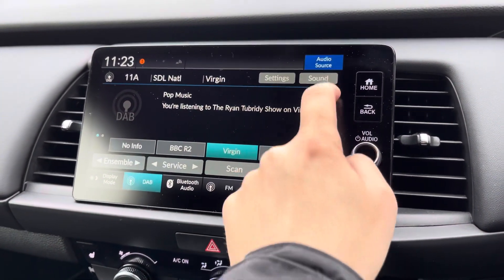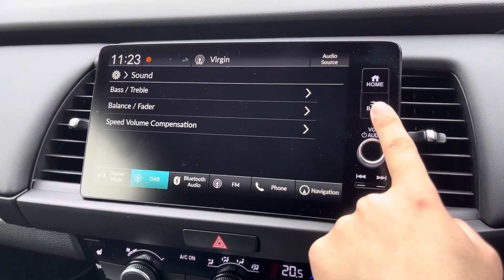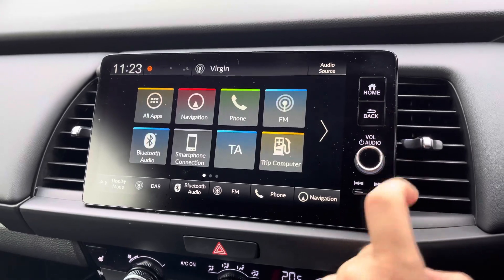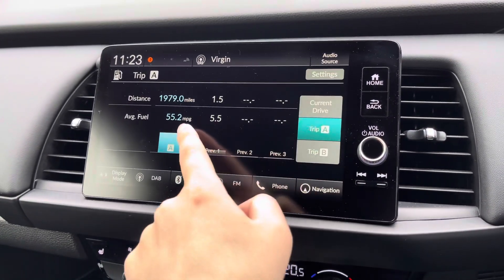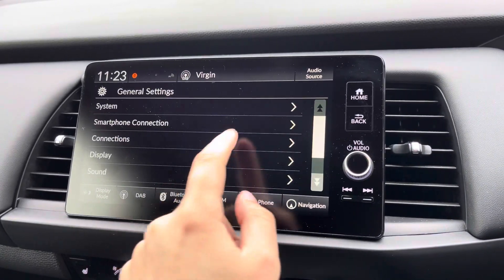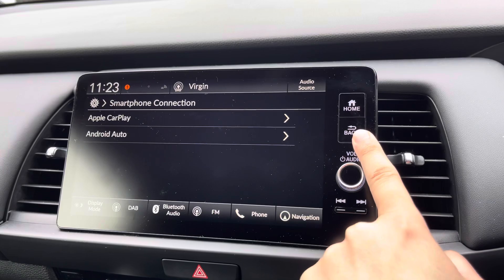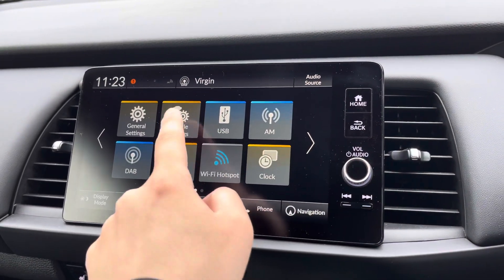You do have access to DAB radio as well as a host of other audio sources to choose from. If you are a music lover, you can customise the sound setup of the vehicle to your liking. You can access your trip computer information via this menu — this vehicle is currently averaging 55 miles per gallon, which is excellent. You can also pair your mobile device via Apple CarPlay or Android Auto to enjoy all your favourite apps on the go.